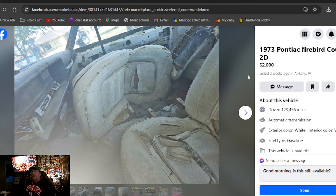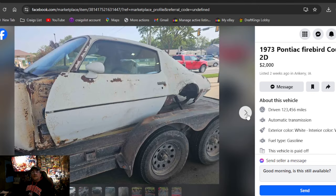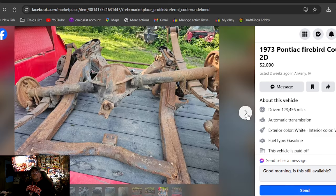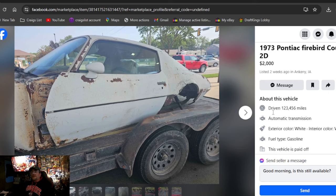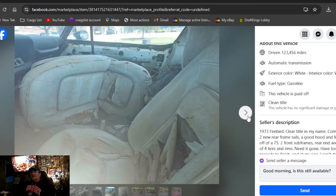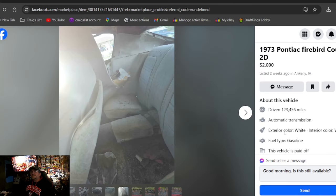Very first one: 1973 Pontiac Firebird Coupe 2D, $2,000, two weeks ago, Iowa. That's how we're kicking the episode off — $2,000. The subframe's pulled out, the rear end's ripped out. It says clean title in his name and comes with two new rear frame rails. I think it looks like scrap. Want to put a lot of work into fixing one? $2,000.